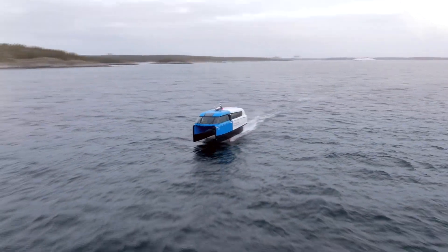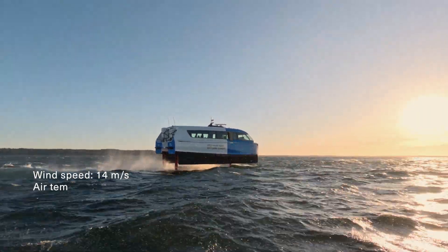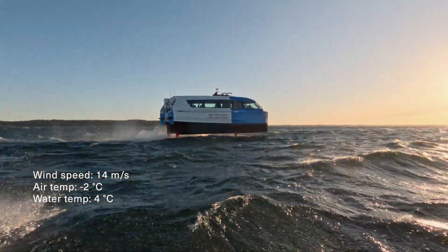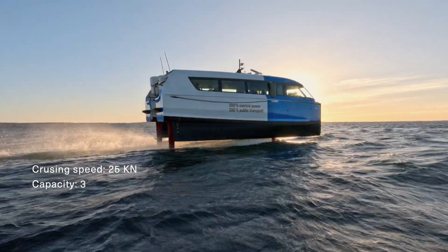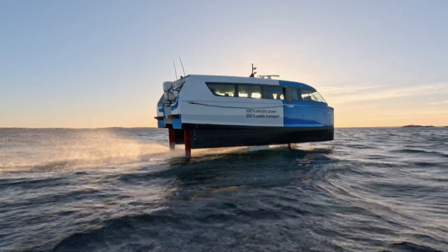The P12 is designed to operate in significant wave heights of one meter. This means that the average height of the highest one-third of waves is one meter. However, individual waves can be much larger and some of the waves we see today are around two meters. The flight control system automatically detects waves and adjusts the hydrofoils' angle of attack so that we fly over them, providing a more comfortable ride for passengers than traditional vessels can.